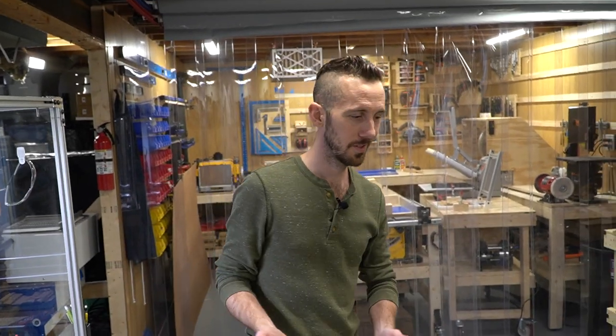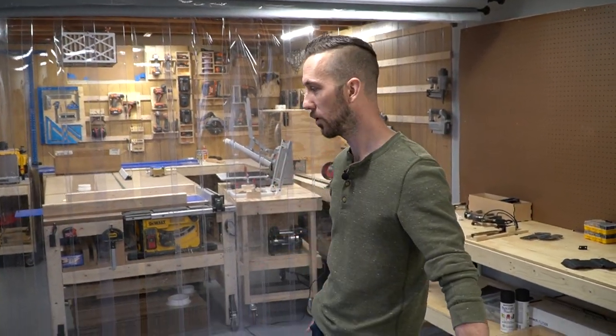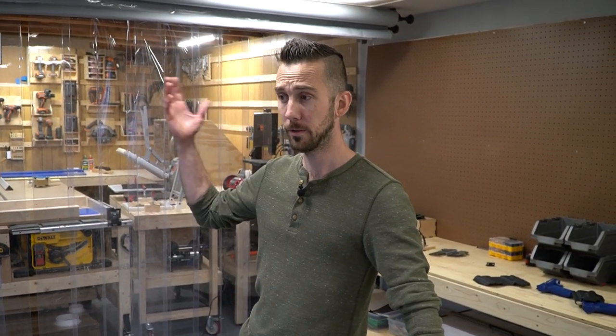That's about it for the shop tour. Things are changing in here all the time — it's going to change a lot more as we continue to ramp up with holster production and whatever other crazy harebrained product idea I come in contact with. Thanks for hanging out and checking out the shop with me, and I'll catch you on the next video.